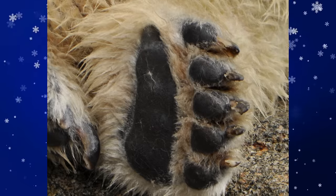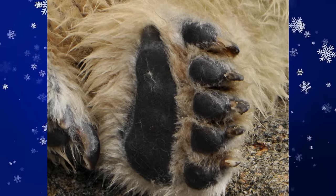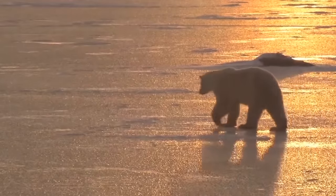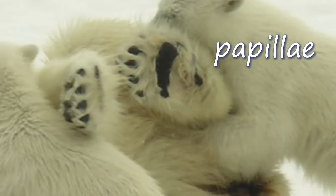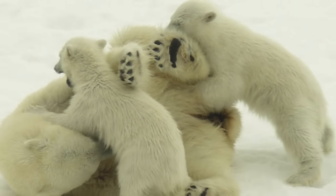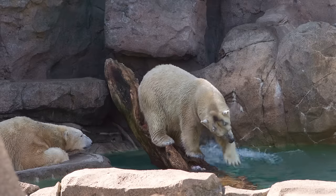Having extra fur on their paws helps too. Polar bear paws are about 30 centimeters across. Having such large paws helps them walk on thin ice. On the bottom of each paw are black foot pads that are covered by small bumps known as papillae. Papillae grip the ice and keep the bear from slipping. The polar bear's massive paws are slightly webbed and so they also function as large paddles when swimming.